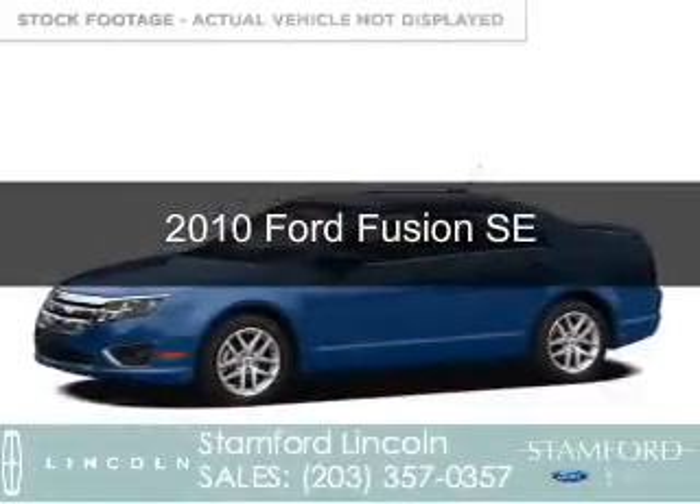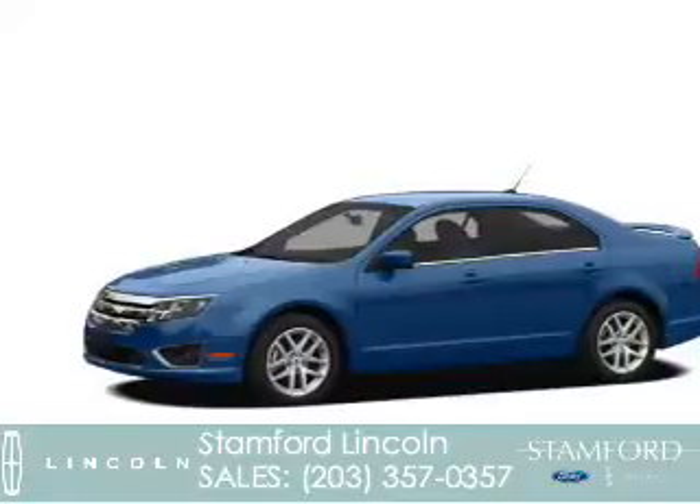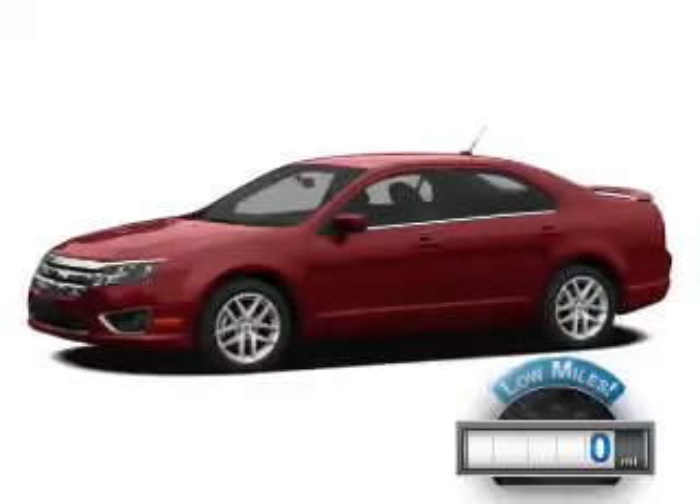This is a used 2010 Ford Fusion. It's powered by front-wheel drive, a 2.5-liter four-cylinder engine with fewer than 1,000 miles. This vehicle is like new.